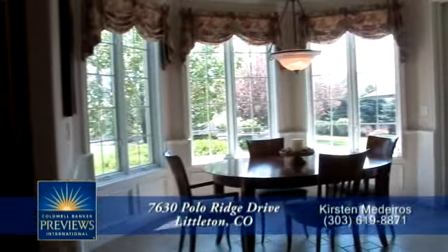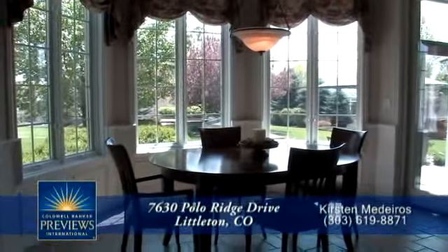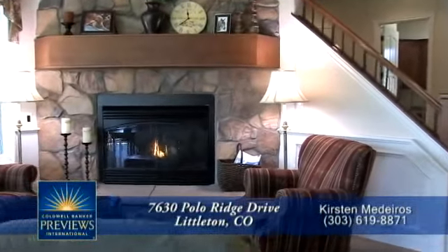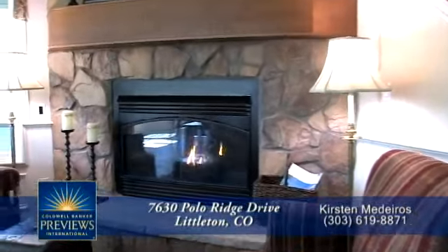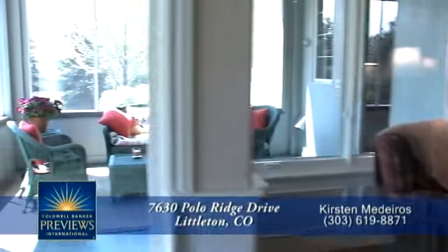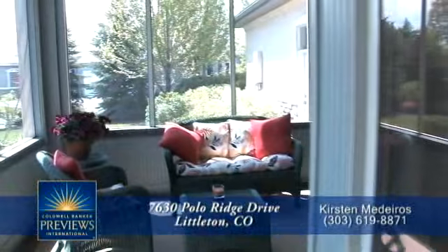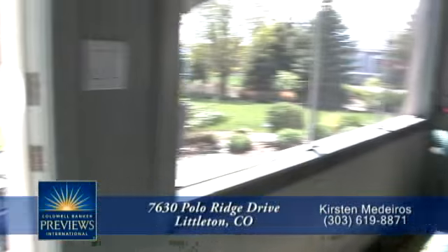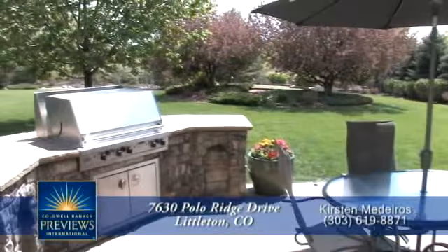Next to the kitchen is an inviting breakfast nook with windows that overlook the backyard. The comfortable family room completes the kitchen area with its gas fireplace with rocks around. Off this area is a screen porch sunroom, and beyond is the back patio with built-in grill.